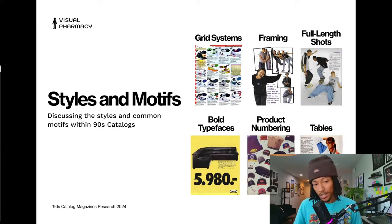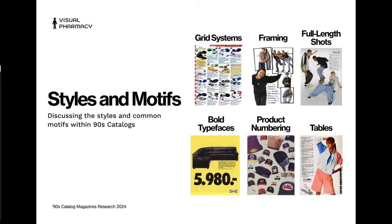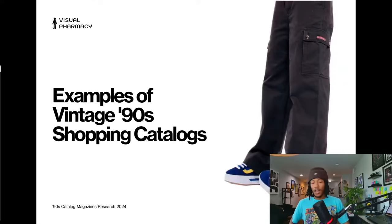Then we've got tables. You can see on the left here we've got the headline, and then pricing — it's really small — and tables work well for large blocks of information: your headline, description, price, maybe product variations. That's where tables come into play within catalog design.